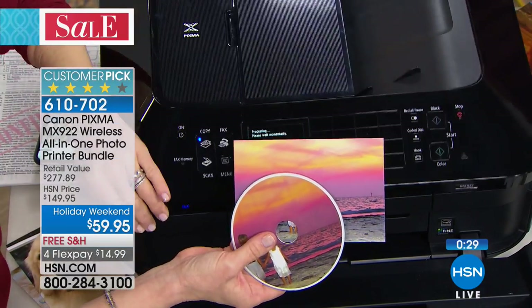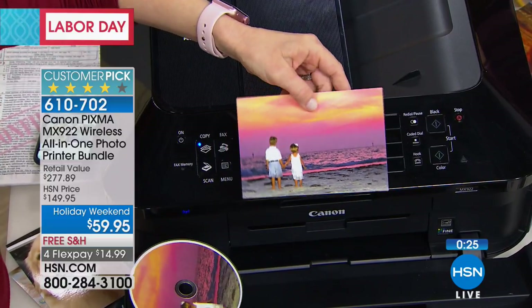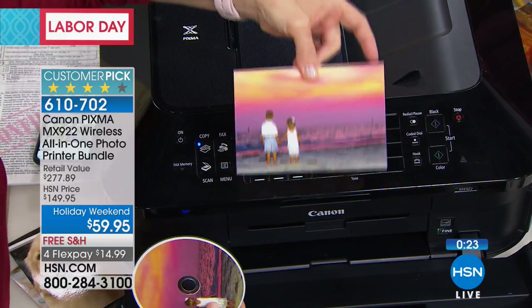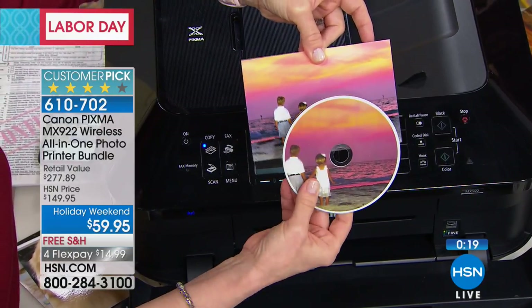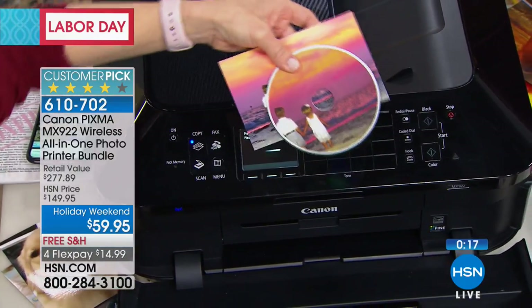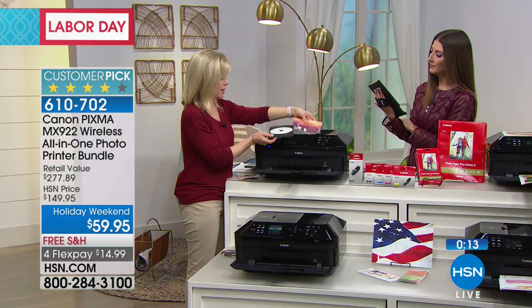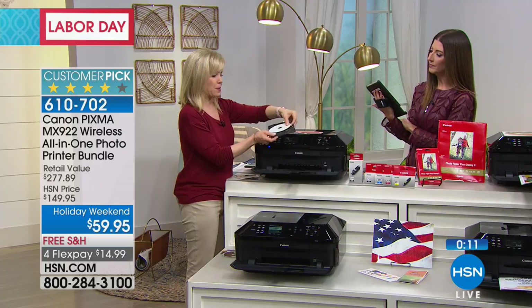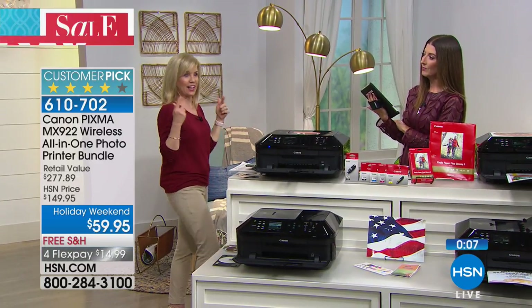Some of the advanced features — we're not going to have time to show a full demonstration — but you can take your favorite photo and actually print onto a CD or DVD. It comes with the tray. Here's your tray — you feed it in like it's a sheet of paper, feed in a blank one, and then it prints right on it. So it does all your basics but it has all these advanced features. At this price, that's a total steal.